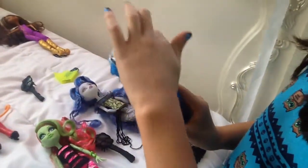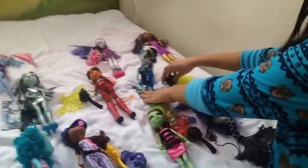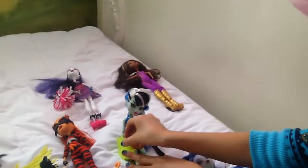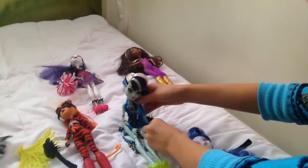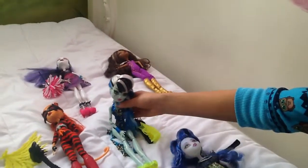So this is one of the Frankies that I have — it's a beach one. She has her little towel right here that she could lie down on. She came with a brush, and then she has a purse. I think she came with sunglasses — I don't know where mine went, though. So this is Frankie Stein.